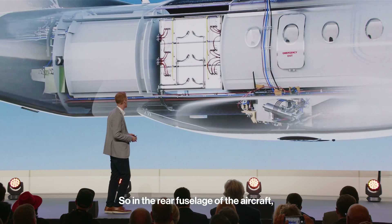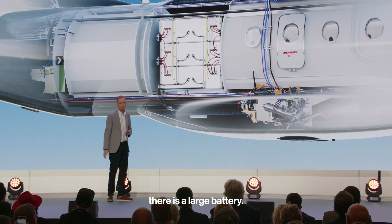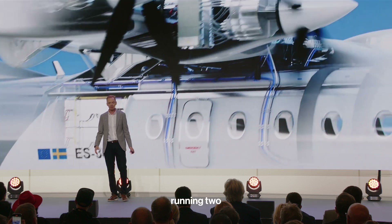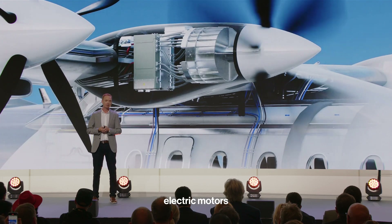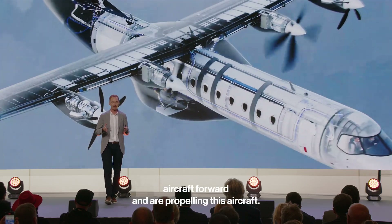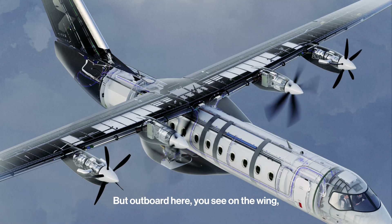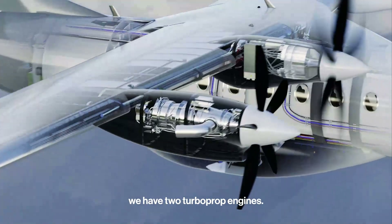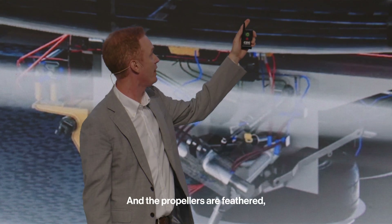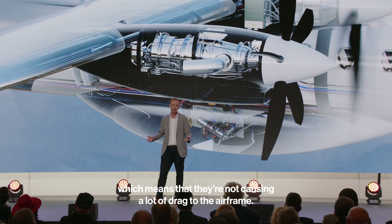In the rear fuselage of the aircraft there is a large battery, and that is in an all-electric system running two electric motors that are pushing and propelling this aircraft forward. But outboard on the wing we have two turboprop engines. These are not turned on for flights under 200 kilometers, and the propellers are feathered, which means they're not causing a lot of drag to the airframe.